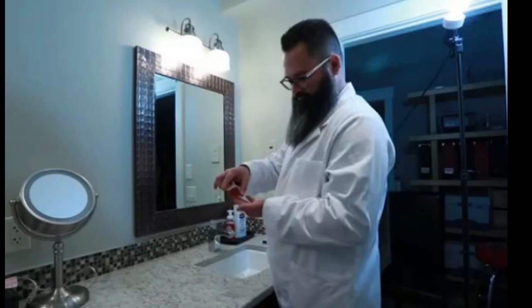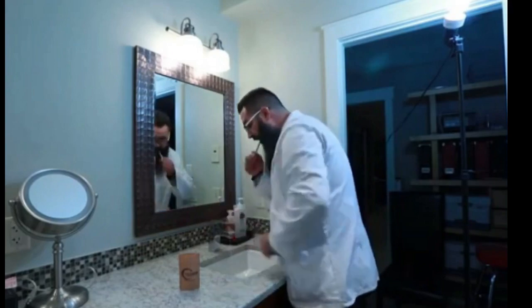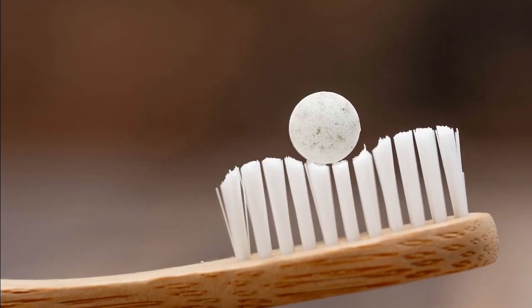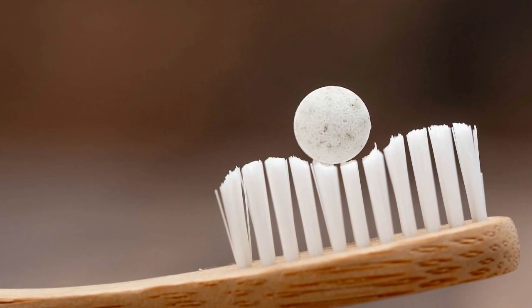Change Toothpaste tablets are designed to be placed between the back teeth, gently bitten down upon, and then brushed with a wet toothbrush. The broken tablet then starts to foam, and you can brush your teeth as usual.